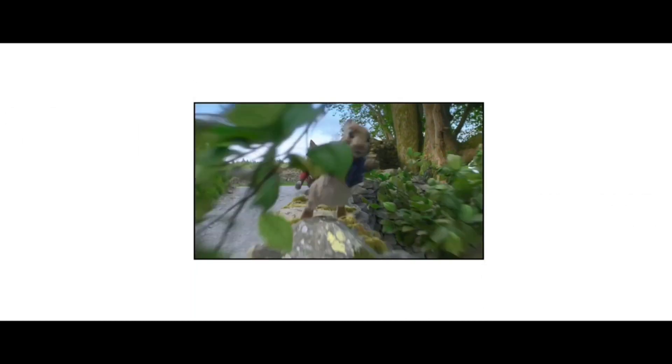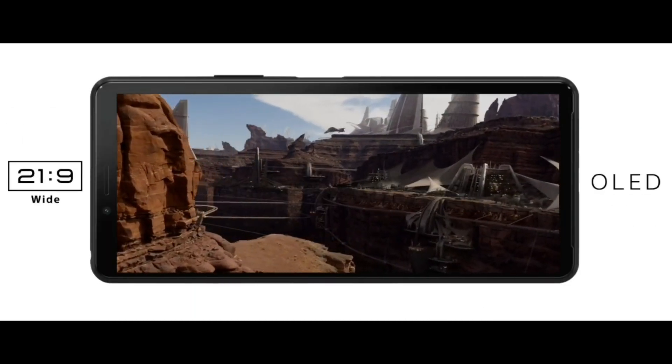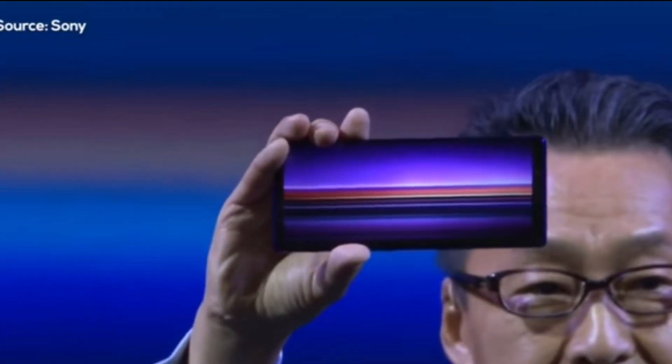This phone will come with a Qualcomm Snapdragon 865 chipset with 5G support. The Sony Xperia 6 will have two variant options: a higher specs variant and a lower specs variant. At the lower specs variant you will get 8 GB of RAM, and at the higher specs variant you will get a 12 GB of RAM option.